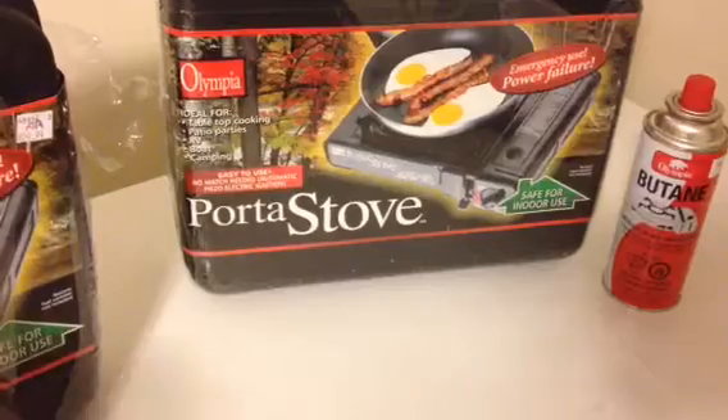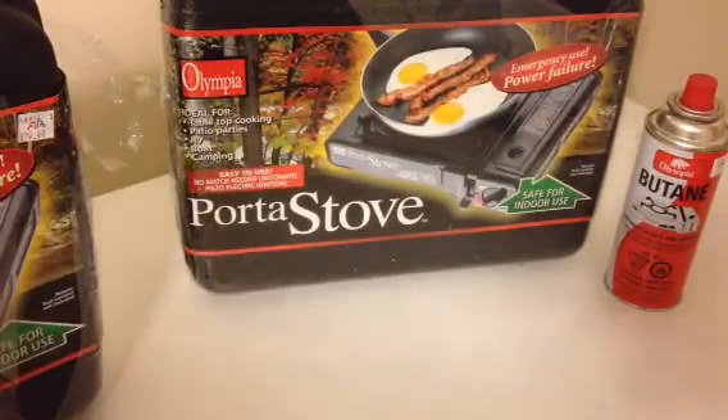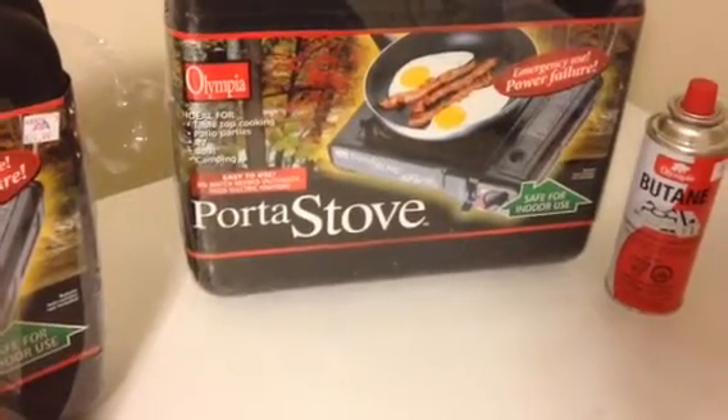Sad thing is they're getting rid of these. We asked if they had any more in the back room — no, it's a summertime thing. But this isn't summertime stuff, you know. This is survival stuff. Power goes out, this is what you need.